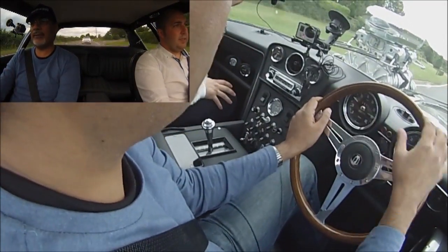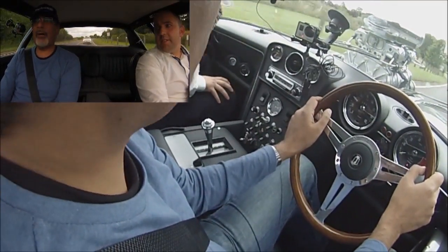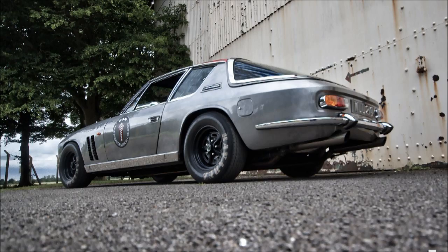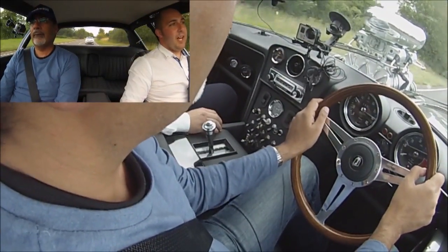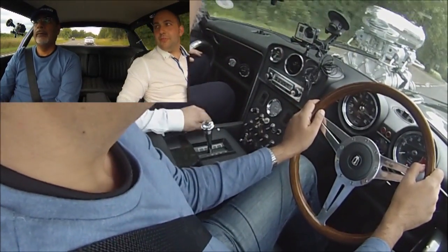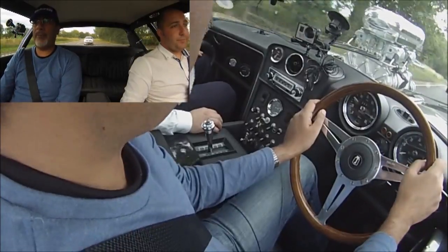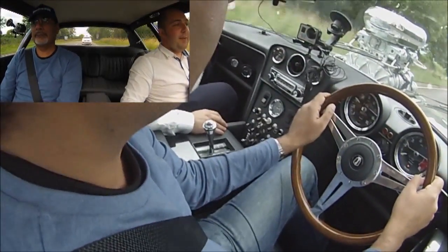How much work have you had to do to the body? Over standard, nothing — but we have replaced pretty much every panel other than the wings, the front panel and the rear panel. This is how it would have come out of the factory in terms of the body.